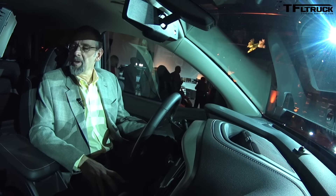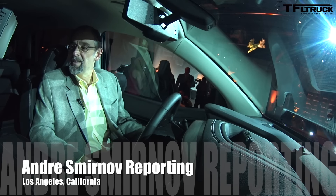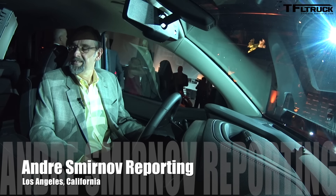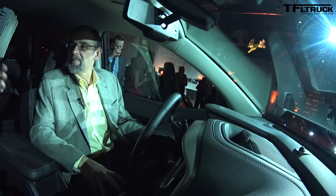Yes, Ken Bukowski. I'm the marketing manager for GMC for the Canyon. So we're sitting inside the 2017 Canyon Denali — this is the 2017 Canyon Denali, all new. So can you go over some of the features of the Denali?